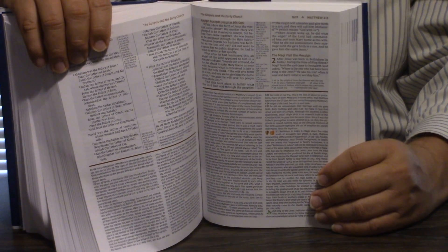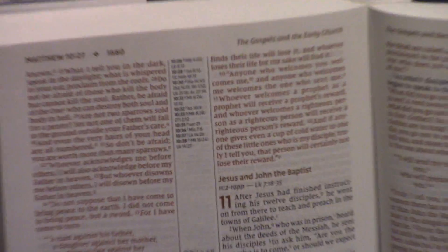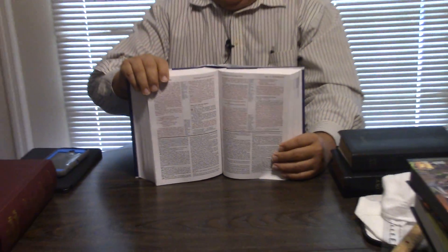The introduction is just great. It is red letter — phenomenal red letter. The comfort print is done by 2K Denmark. What an advancement in Bible printing — it could be some of the best typefaces since Cambridge and Allen Bibles. This is the fully revised edition, though I don't see anywhere it specifically says 'third.' They've done great stuff.